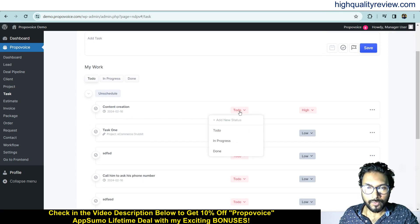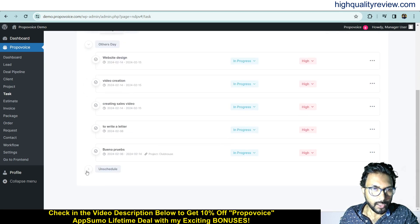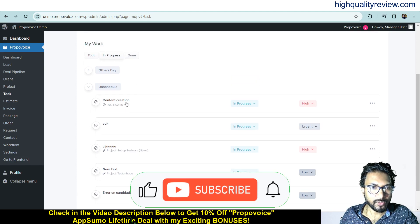The task is currently in the To-Do status. If you want to change it to In Progress, just click In Progress and it will move there. You can also change the priority between Urgent, Medium, Low, and High. When the task is completed, it will move inside the Done section.